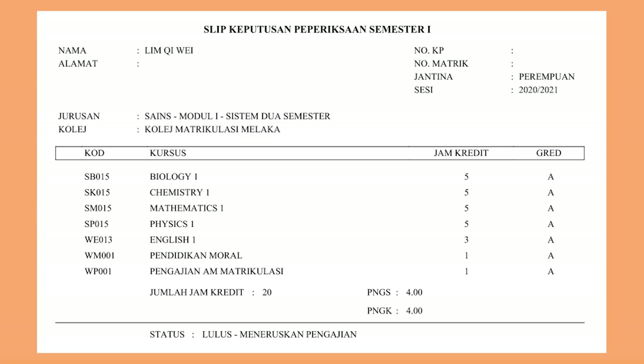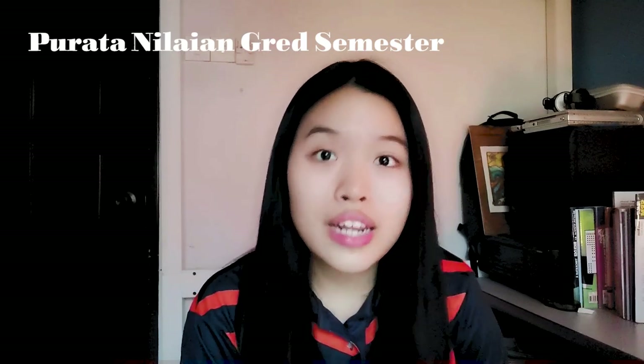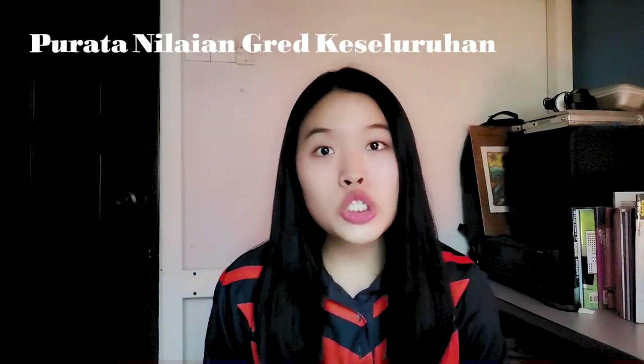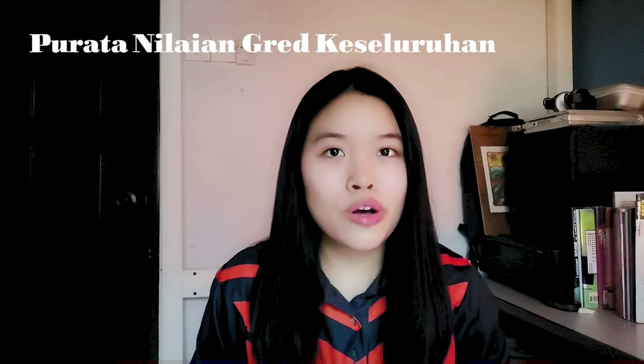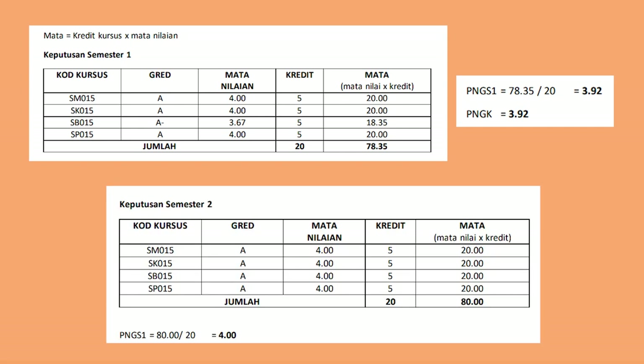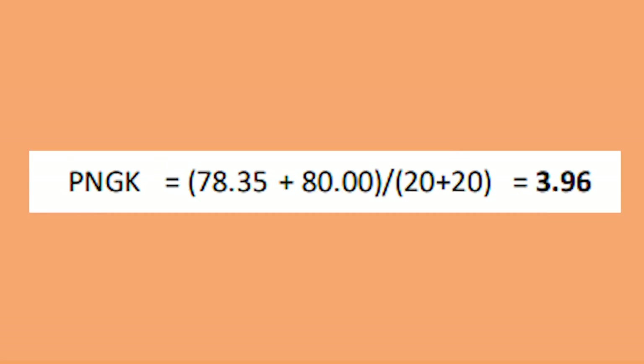Now look at this result slip. You will see PNGS and PNGK. PNGS is Purata Nilaian Gred Semester, which is your pointer for that specific semester, and PNGK is Purata Nilaian Gred Keseluruhan, which is CGPA in English. When we go into university, they will look at our PNGK, which means it's the average. So if you didn't score 4.0 in semester one, no matter how hard you work in semester two, your PNGK will never be a 4 flat.